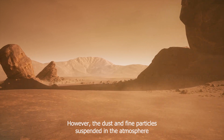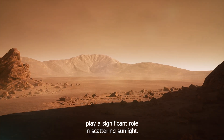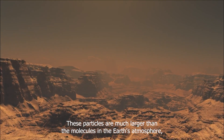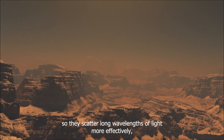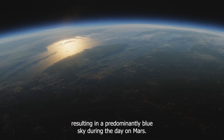However, the dust and fine particles suspended in the atmosphere play a significant role in scattering sunlight. These particles are much larger than the molecules in Earth's atmosphere, so they scatter long wavelengths of light more effectively, resulting in a predominantly blue sky during the day on Mars.